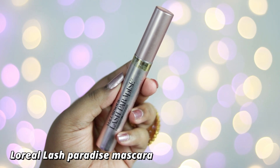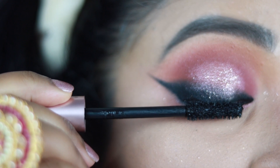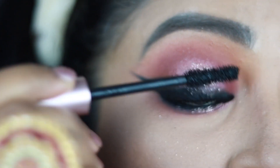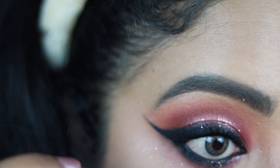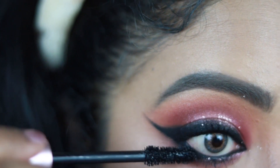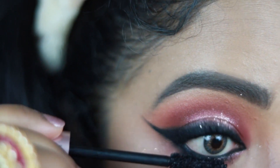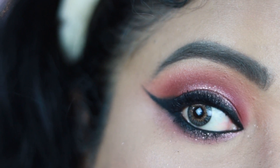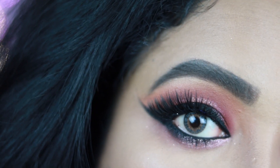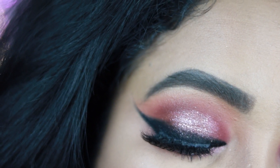Now coating my lashes with my all-time favorite L'Oréal Lash Paradise Mascara — it's so volumizing and lengthening, a must-buy for brides. I coat both upper and lower lashes. I'm also applying a pair of falsies — today I used the Bay Beauty Eyelashes, which I'll link in the description box. This is how my final eye makeup turned out and I really love how it looks.